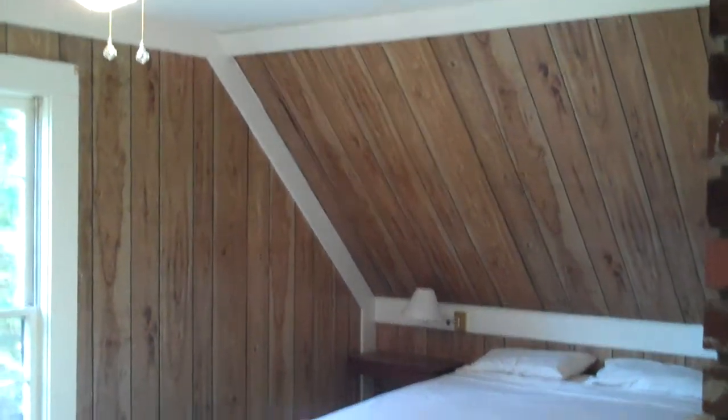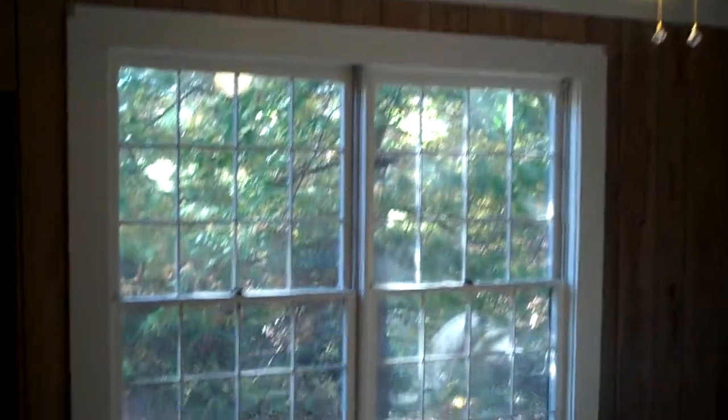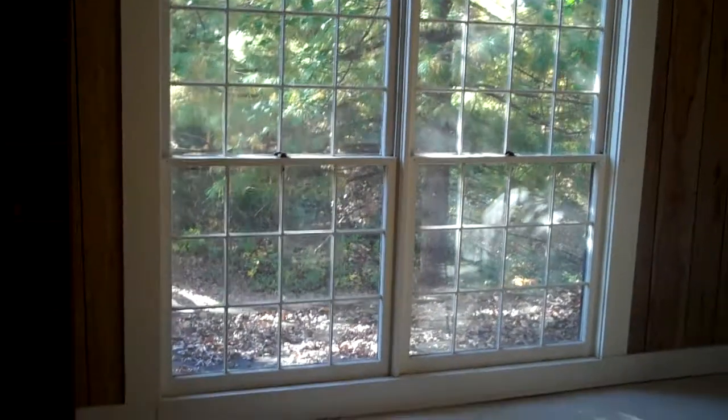This is the second bedroom upstairs. Nice wood trim. Nice wood walls. Plenty of outdoor lighting. That's the covered deck, as we see below it.